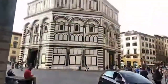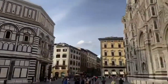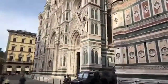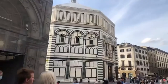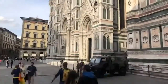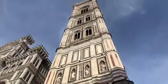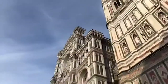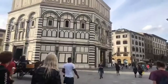The first thing I want to show you is this amazing concentration of works of art that we have here. Just from this corner you see the three monuments we're going to see: first the baptistry, then the cathedral, and then the campanile.